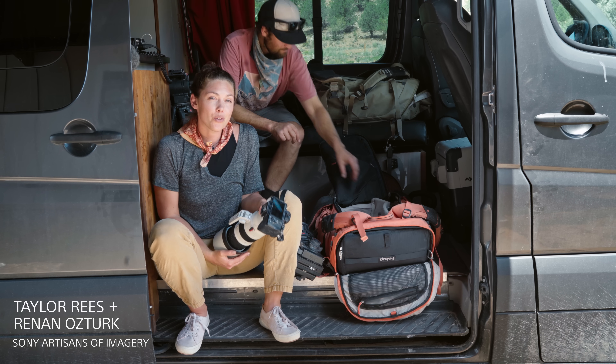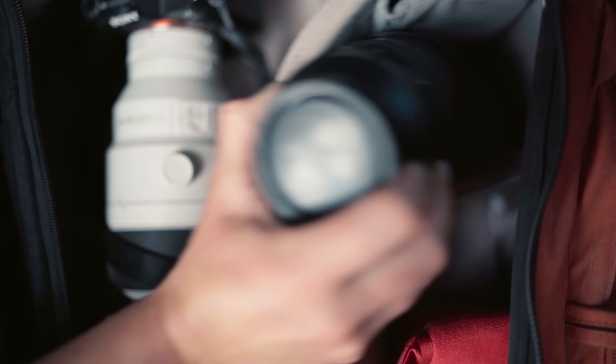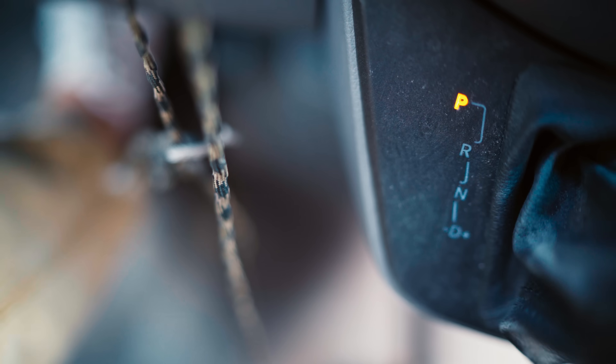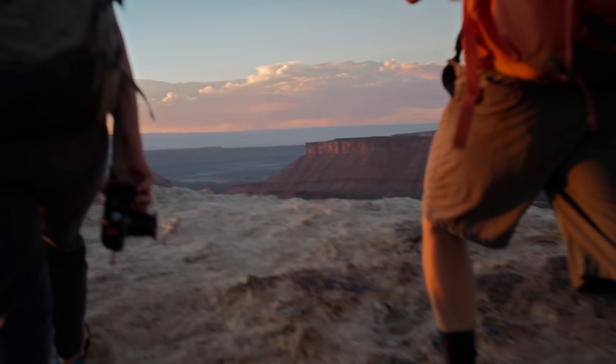We just got our hands on the new Sony Alpha 7S III camera. Sony asked us to push it to its limits, so we got kind of a crazy idea — something we've always wanted to do and have never been able to. But yeah, we're going to give it a shot.